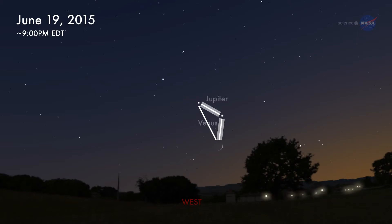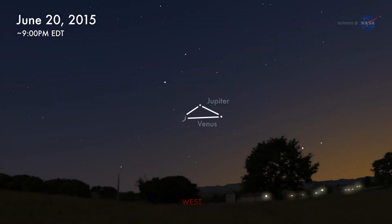Isosceles means that two sides of the triangle are the same length. This is how most sky watchers in North America will see it. One night later, on June 20th, the vertices rearrange themselves, forming yet another isosceles triangle. Never has a geometry lesson been so beautiful.